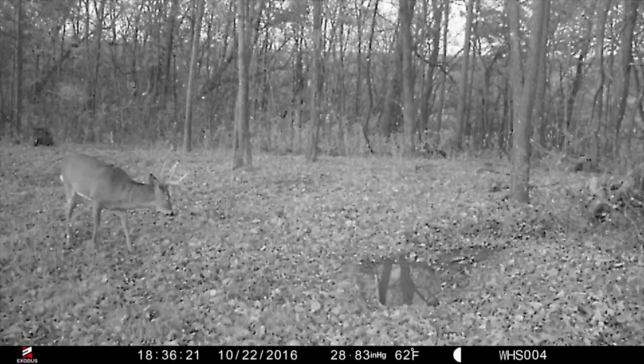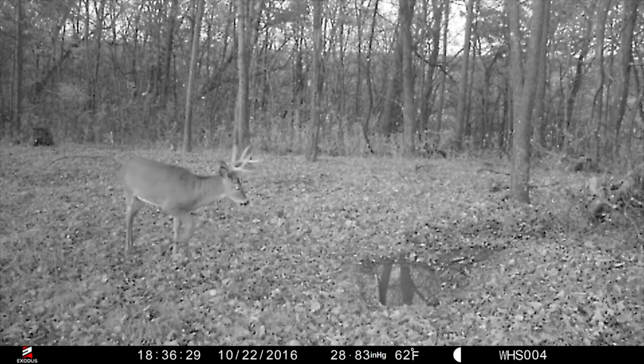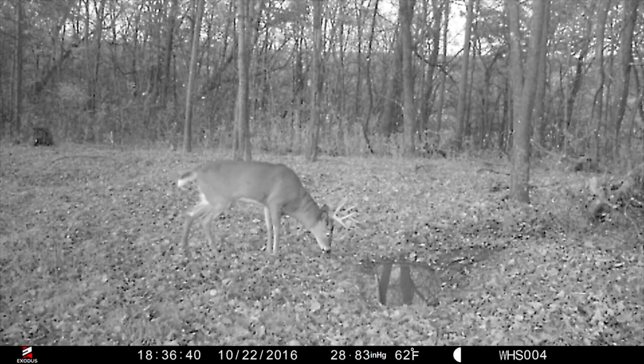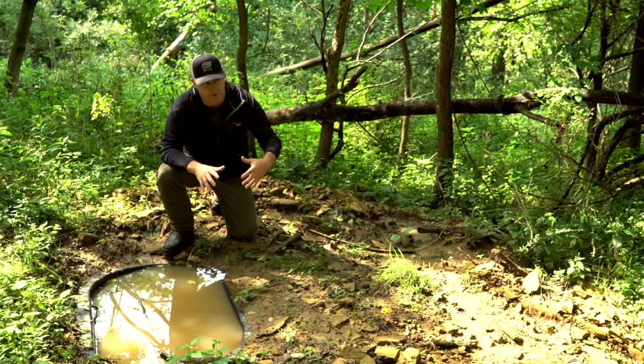I've had a herd of deer come in where the doe stopped and stared at that water hole. I was in my stand — it's early October, not even time for the rut — and there's a nice buck, a small buck, and about 10-12 deer being pushed by dogs from probably three-quarters of a mile away. They went all the way down the hollow and over.